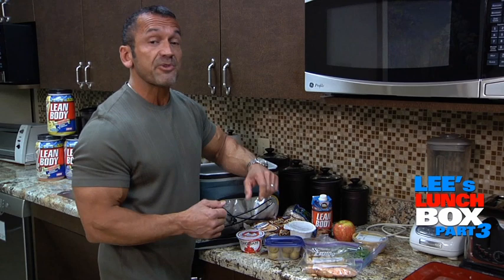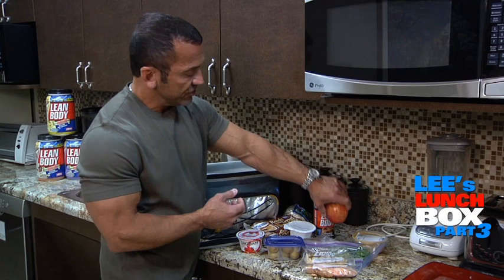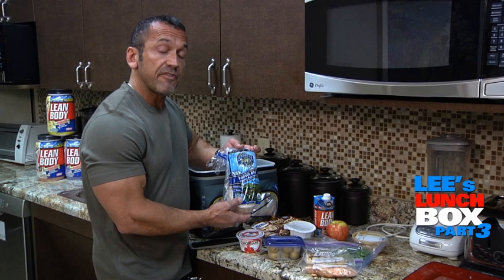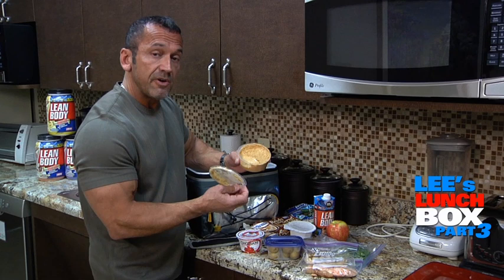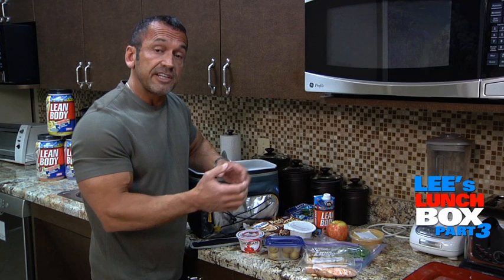Of course, I have my handy lean body shakes, which I'll have at mid-morning or mid-afternoon along with a piece of fruit, such as an apple. I also really like these Lundberg brown rice cakes as a snack. I like the Lundberg brand because they're very dense and don't taste like the styrofoam-type rice cakes you'll often see. I'll put some nut butter on there — this one is almond butter, but you can use pecan butter, cashew butter, whatever you like. Peanut butter I would stay away from, but nut butter on rice cakes is a great way to get your essential fatty acids.